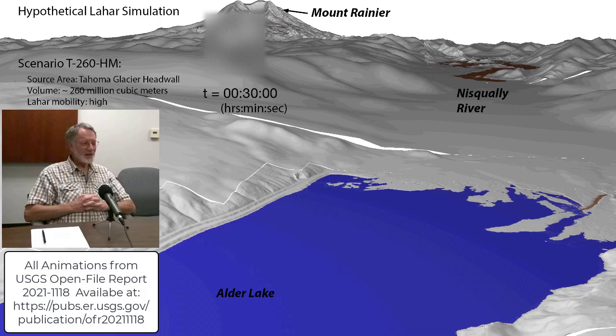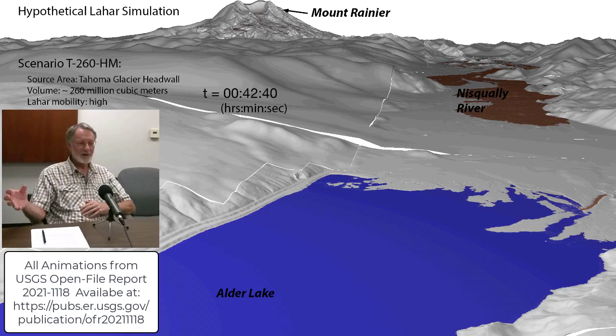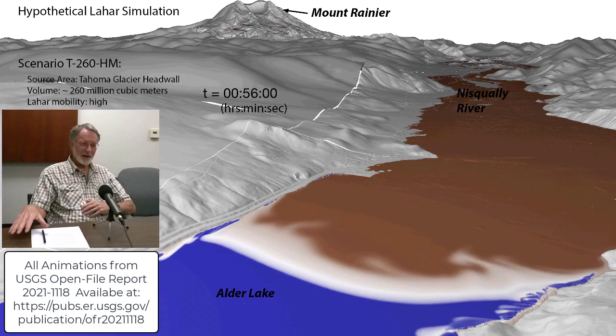It had been appreciated really since the late 1960s, but even more so after the Mount St. Helens eruption, that in many ways the single greatest hazard associated with Cascade volcanoes are the lahars that run down the valleys that drain the slopes of the volcanoes. Lahar is an Indonesian term for a debris flow or potentially a hyper-concentrated stream flow that originates on a volcano.